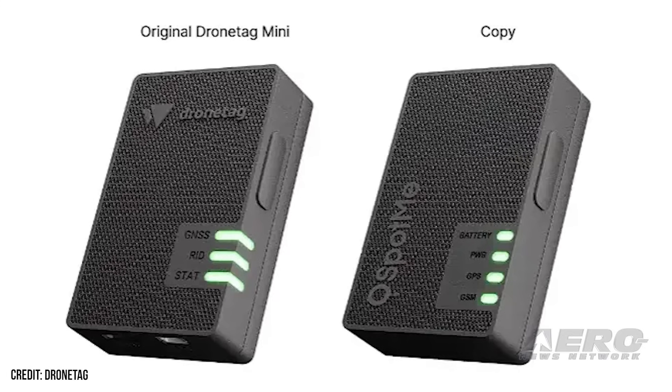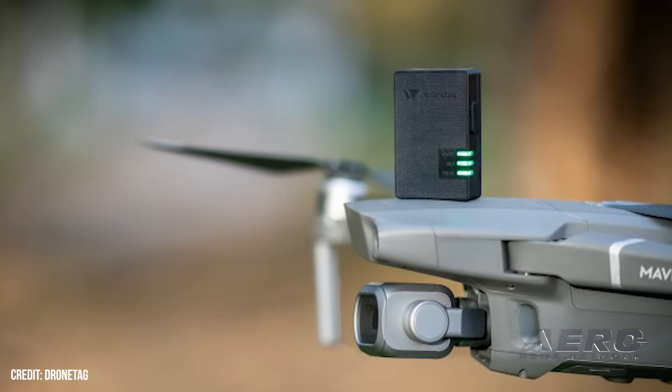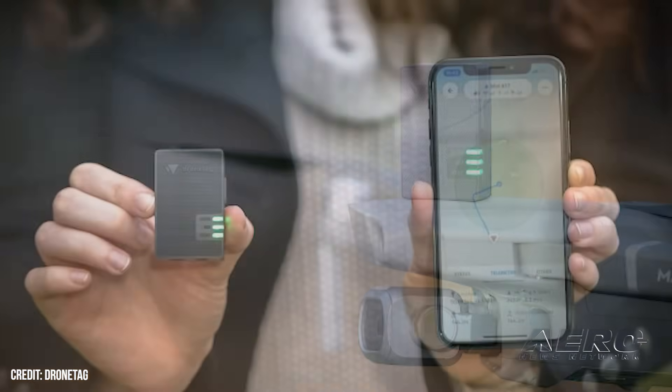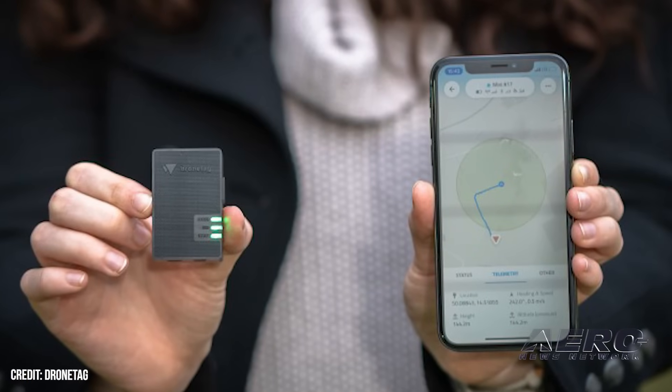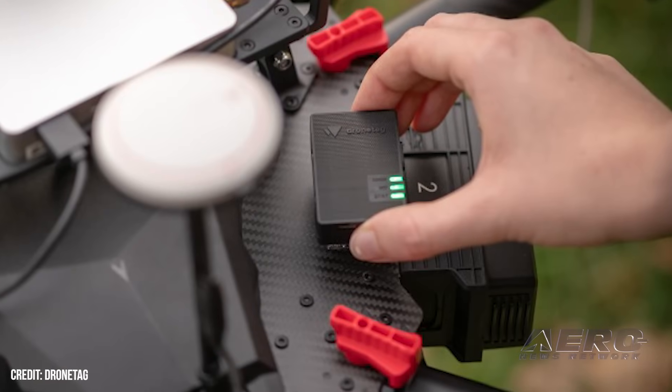The SpotMe remote ID is also tied to the DCAA Monitoring System mobile app, which allegedly contains graphics and product images that are owned by DroneTag. In response, DroneTag sent the DCAA an official complaint detailing each violation. So far, however, the authority has responded with radio silence.